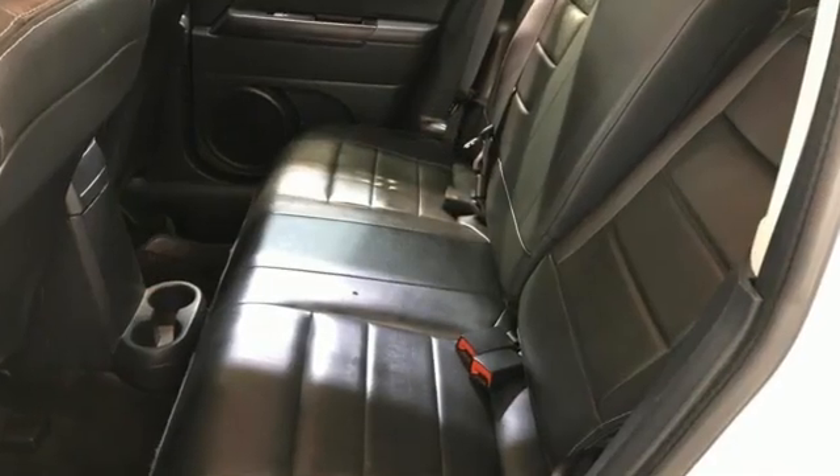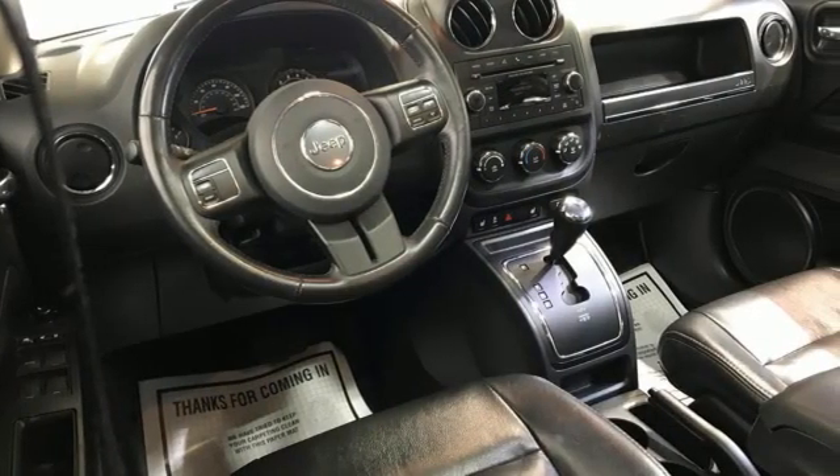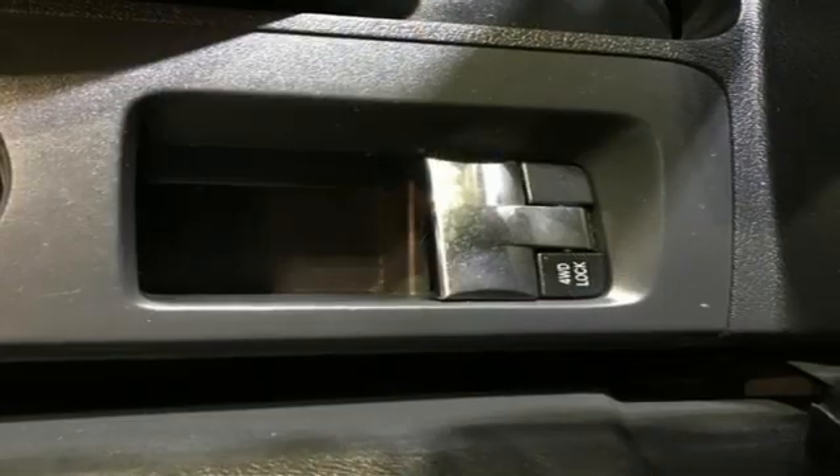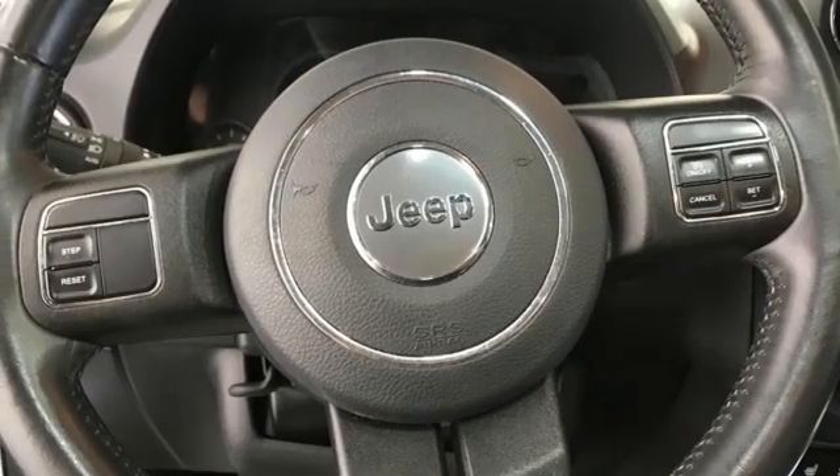Inline 4-cylinder engine. Front heated leather bucket seats. Bluetooth wireless audio streaming. Auto dimming rear view mirror. Manual tilting steering column. Remote engine start. External memory control.